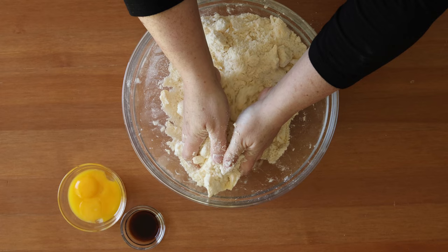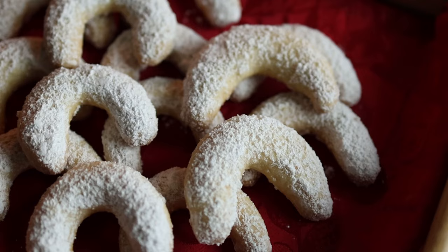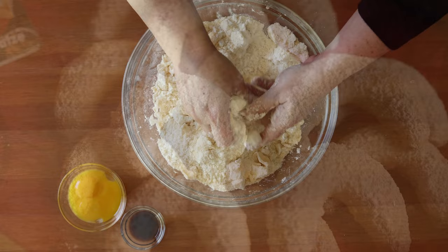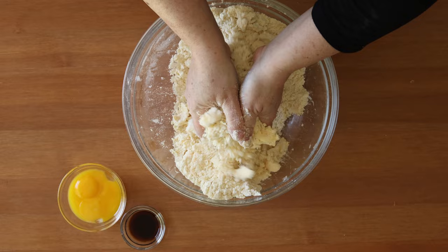In Middle High German, it mentions bakers making kipchen, or kipferl, for Leopold the glorious. Now the actual modern cookie flavored with vanilla did not come around until much later because the vanilla pod had not yet been brought to Europe. And when it was brought to Europe, it was very expensive. So it wasn't until 1874 that German chemists began to produce vanillin synthetically, and then after that it started to make its way into middle-class households.